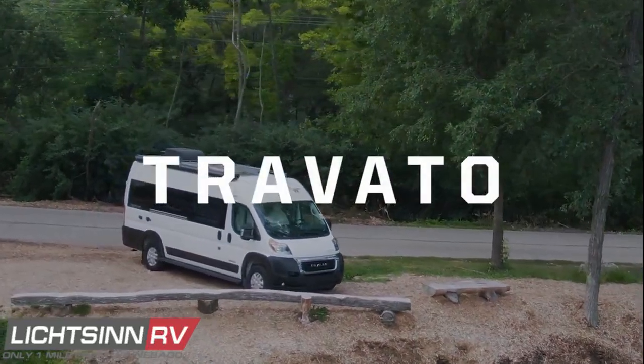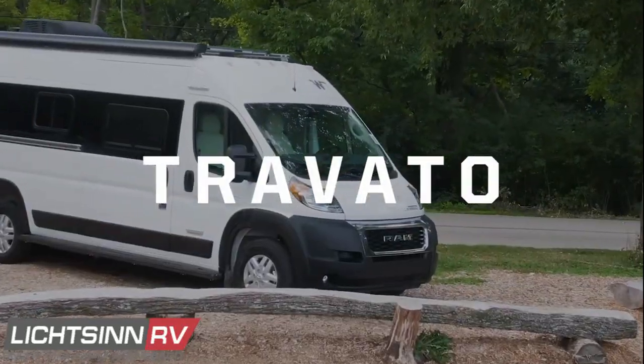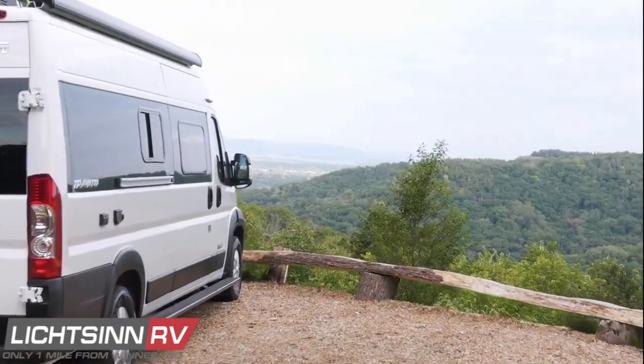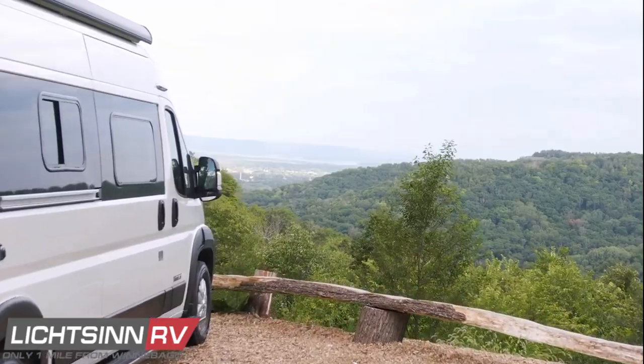The Winnebago Touring Coach Travato provides the following new enhancements in the redesign and restyle of the 2022 debut of the Winnebago Touring Coach Travato.